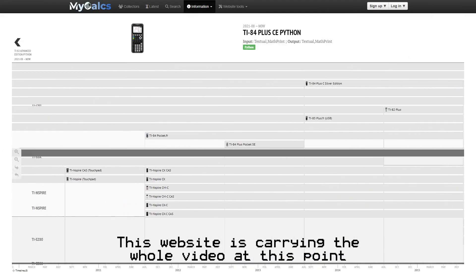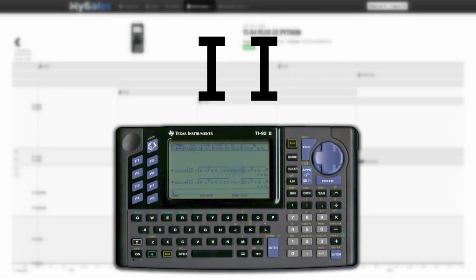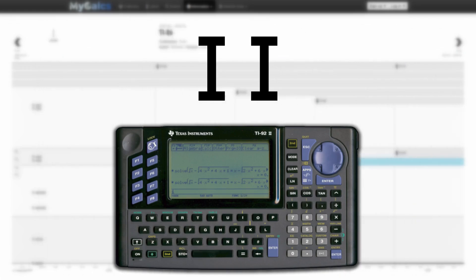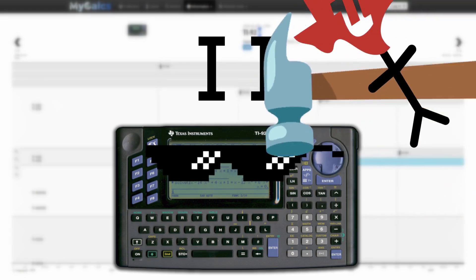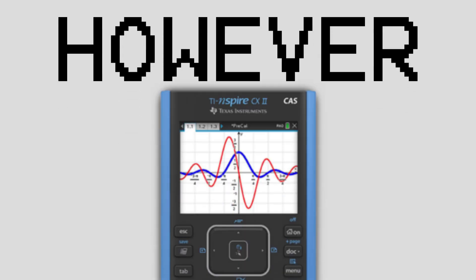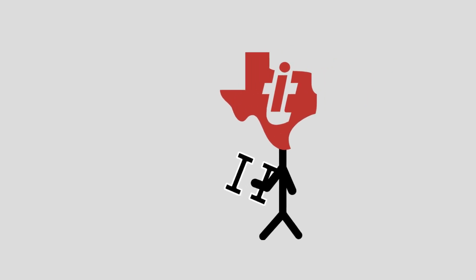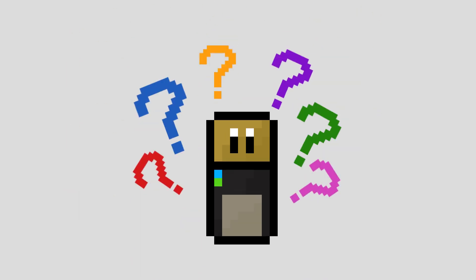Starting with what I believe to be the first instance of TI adding stuff to the end of their calculator models, we've got the "2" suffix. The TI-92-2, which was the first calculator to use this, was basically just an upgraded version of the TI-92, though TI then apparently decided to stop using the "2" suffix and started using a bunch of other ones instead. However, they then decided to bring it back again with the TI-Nspire CX2. The only reason I can come up with for them taking it away and then bringing it back is not wanting to have two numbers in the name, since the TI-92 already had numbers in it but the TI-Nspire didn't, though that seems kind of dumb.